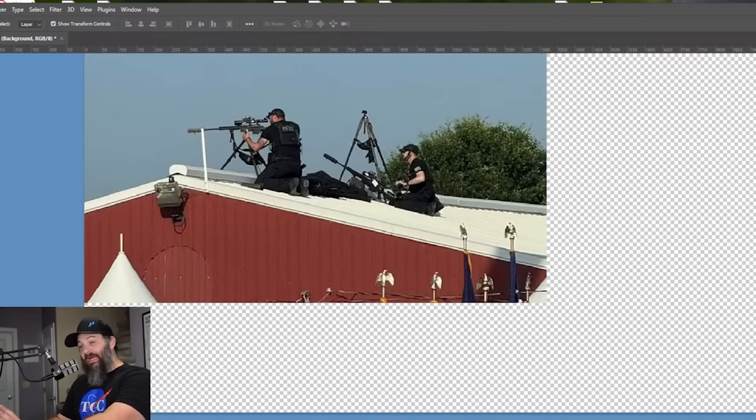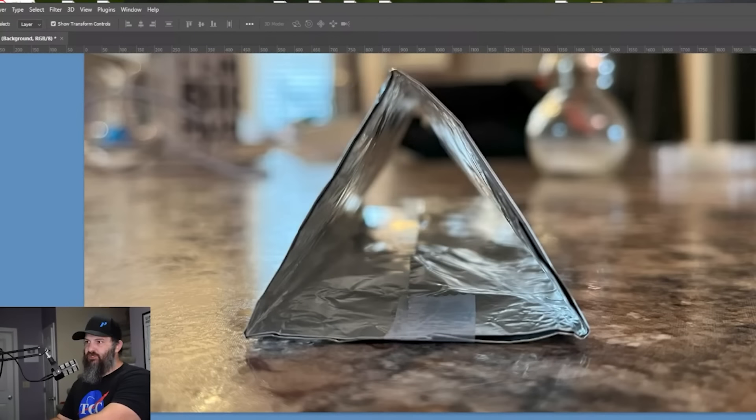We know that this sniper team was in place in advance because you can see them carrying their stuff up there pretty leisurely as far as positioning themselves. They're using drag bags and carrying tripods, which is pretty standard fare — this is standard equipment, not out of the ordinary. In fact, I own a couple of drag bags similar to those. They probably have much better shooting tripods than I do, but that's beside the point. So we know they were in position in advance — this was an in-placement done before the whole event started.